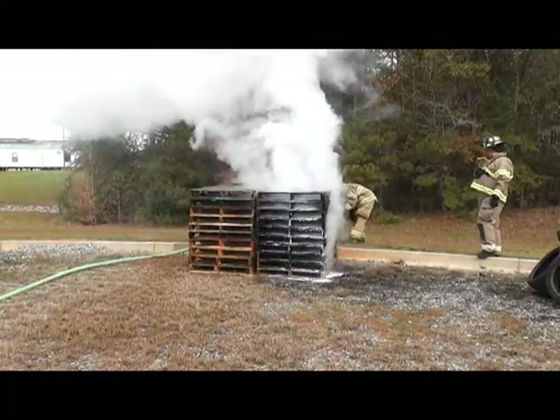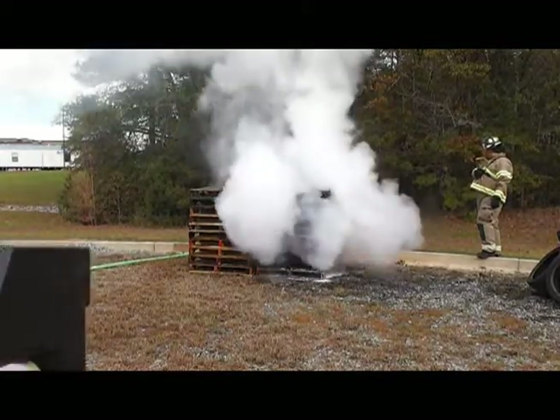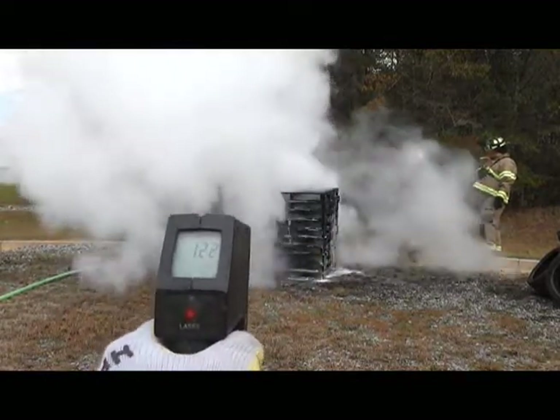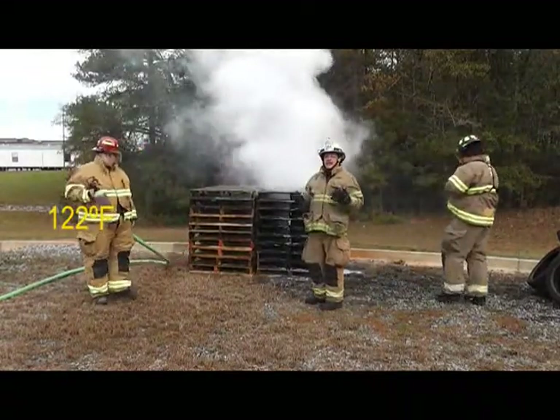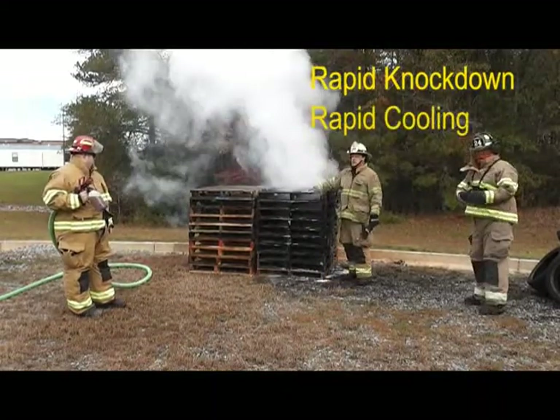F500EA does not create scalding steam. Instead of evaporating like water, the F500EA water droplets absorb the heat by thermal conveyance. You get that rapid knockdown, you get that rapid extinguishment, and you also have rapid cooling.